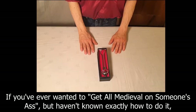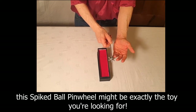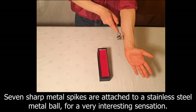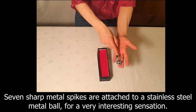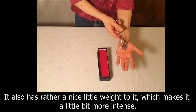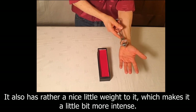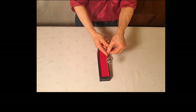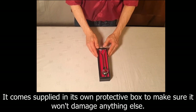If you've ever wanted to get all medieval on someone's ass but haven't known exactly how to do it, this spiked ball pinwheel might be exactly the toy you're looking for. Seven sharp metal spikes are attached to a stainless steel metal ball for a very interesting sensation. It also has rather a nice little weight to it which makes it a little bit more intense. It comes supplied in its own protective box to make sure it won't damage anything else.